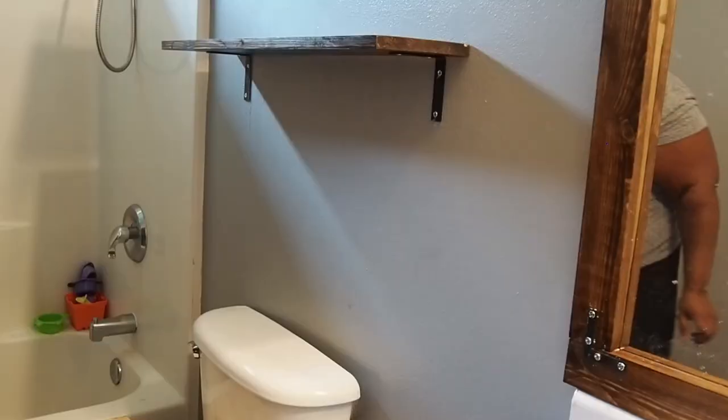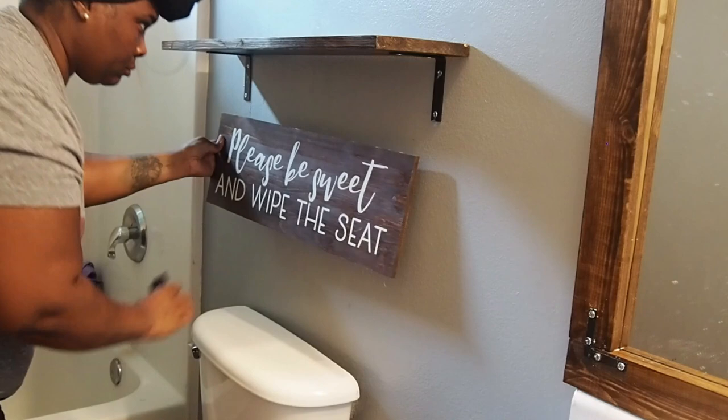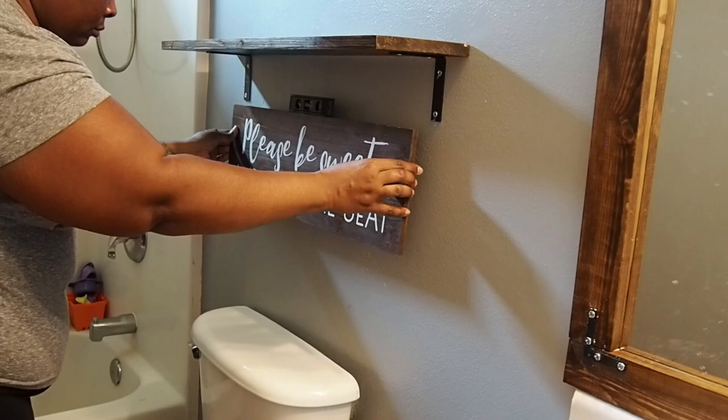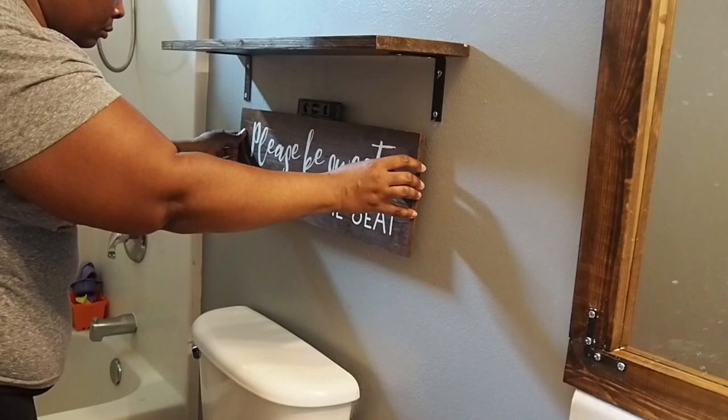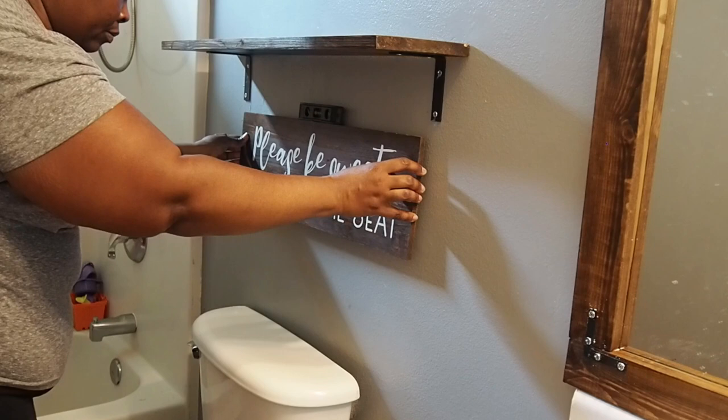Right here I'm getting ready to mount a sign I got from Hobby Lobby. Whenever you're getting ready to hang any type of picture frame or something that requires measuring, the simple method is to take some toothpaste and put it on the markers on the back of whatever you're hanging, press it to the wall, and the toothpaste will leave a mark. Then you'll know exactly where to put your nails or screws so the picture is straight — you don't have to do it the hard way.